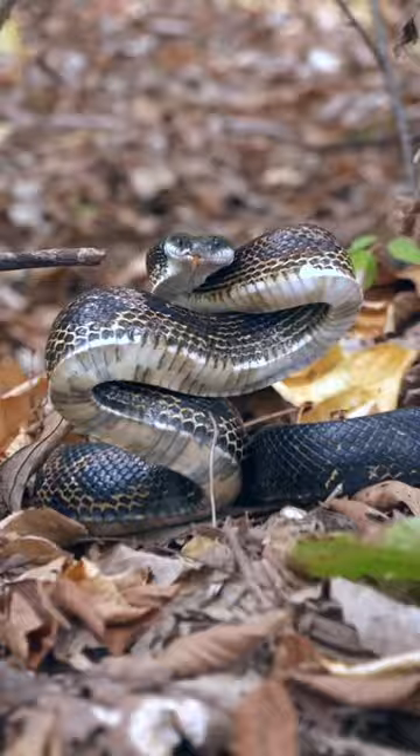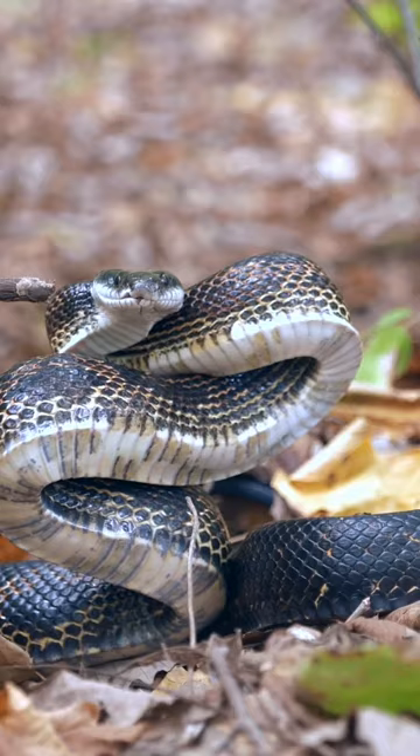Check out this angry guy right here. This is a beautiful western rat snake imitating a rattlesnake. But don't worry buddy, you can't fool me — I know you're not venomous.